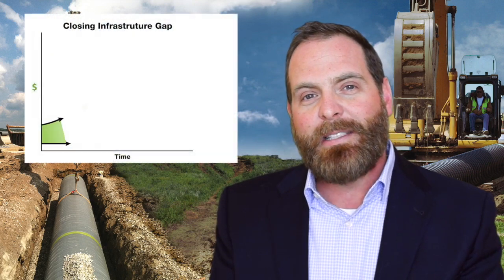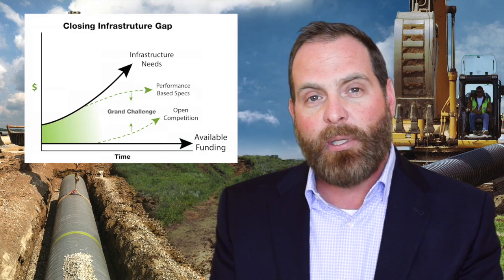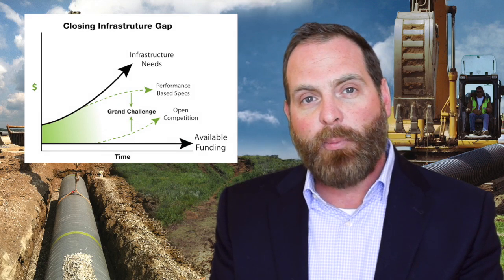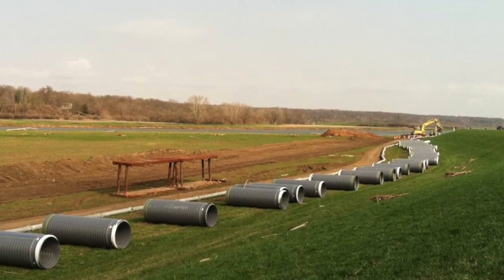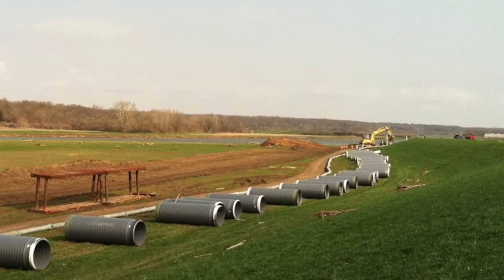When open competitive bids are included, we can see up to 50% savings. We're not suggesting that municipalities take that 50% savings and put it in their pocket — we're suggesting they take that savings and close the infrastructure gap. Imagine if we had a project that was 5,000 feet of pipe; with 50% savings, what if we could bid 7,000 feet of pipe on that particular project?